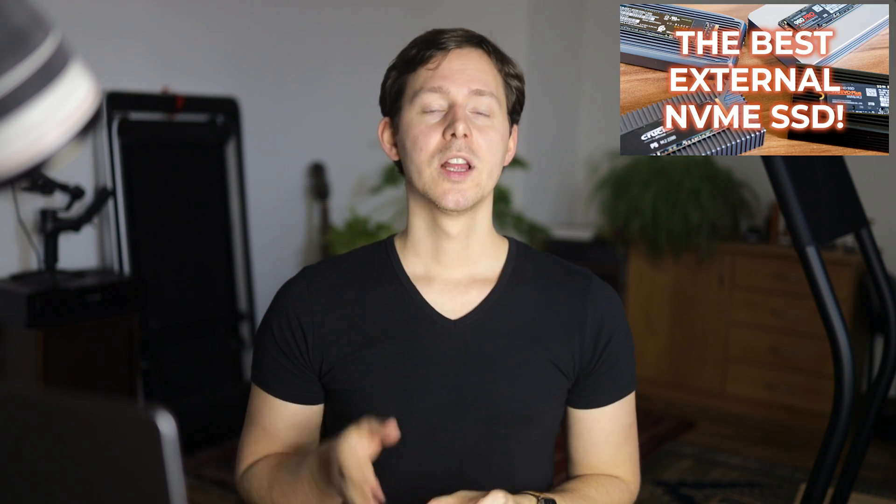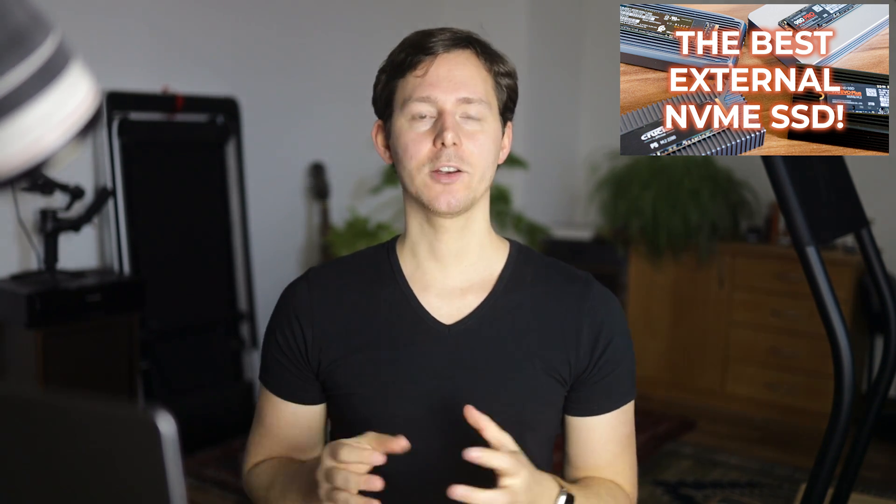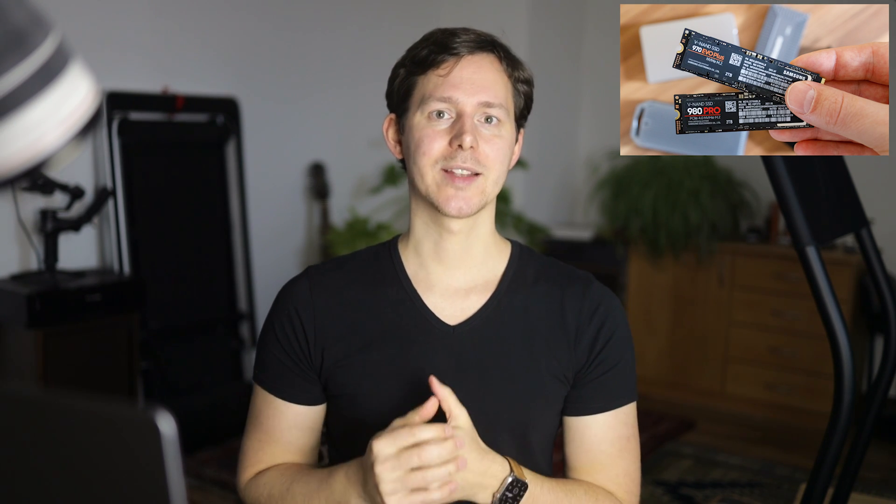If you are interested in different NVMe housings and ones that support USB 4.0, you can check out the video linked here where I have a comparison that includes this one but also shows other NVMe housings, tested with four different NVMe SSDs including a PCIe 4.0 drive — and whether that is actually worth it is also a topic in itself.